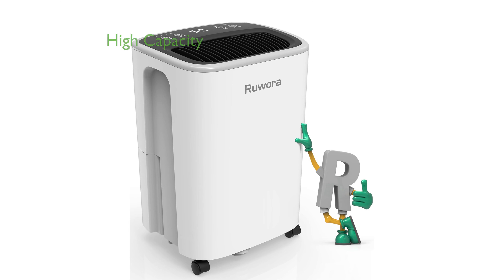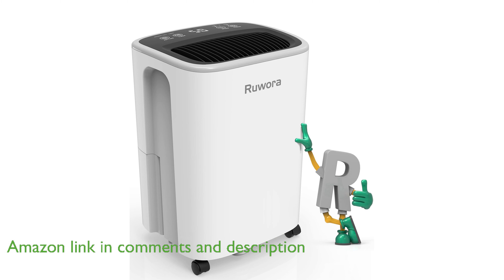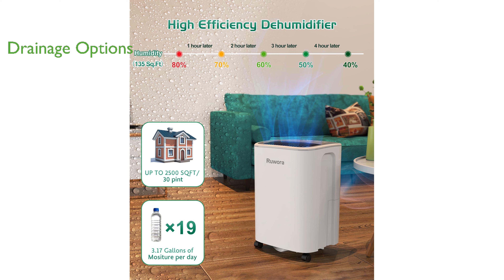The Ruwara 30-pint dehumidifier effectively removes up to 30 pints of moisture daily, making it perfect for spaces up to 2,500 square feet. It offers both manual and automatic drainage options with a convenient 0.66-gallon water tank and a 39.37-inch hose for continuous drainage.